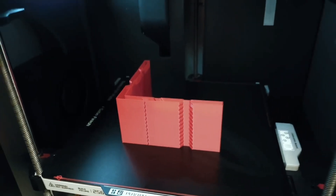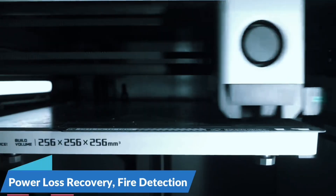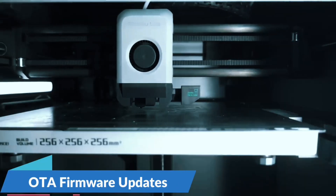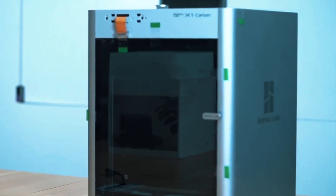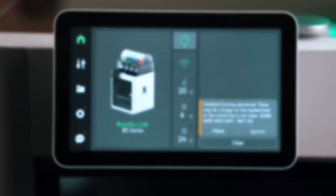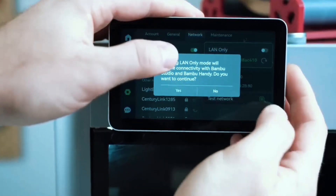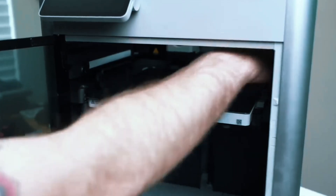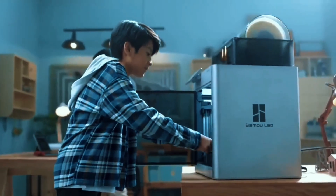No more manual calibration — the A1 Mini auto-calibrates Z-offset, bed leveling, and more, so you can focus on printing instead of tweaking. This smart feature adjusts flow in real-time, ensuring smooth, accurate filament extrusion for consistent print quality, even on tricky parts. Enjoy hassle-free setup in 20 minutes — the intuitive touchscreen, pre-assembly, quiet operation, and quick-swap nozzle make printing fun and simple. For speed, color, and ease of use, the Bambu Lab A1 Mini is a game-changer.